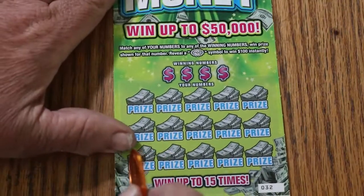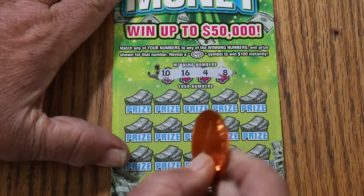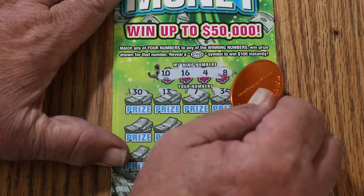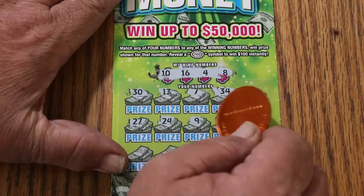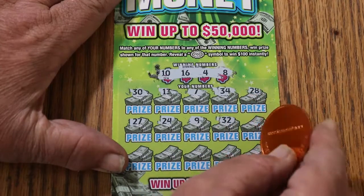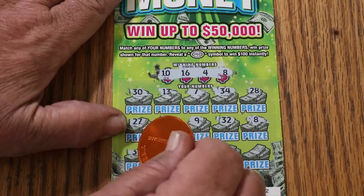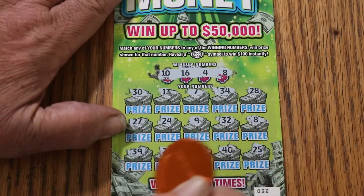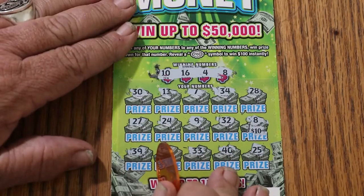Ticket 32: 10, 16, 4, and 8. Then 30, 13, CJ's 7, 34, 28, 27, 24, 9, Random's 32 on ticket 32 but no help. And finally — broke the streak! We have number 8, LV's 8 matches. Then 39, 22, 33, 40, and 25. Just the number 8 — that's $10. That will work. We're still negative on this session, but that didn't hurt.